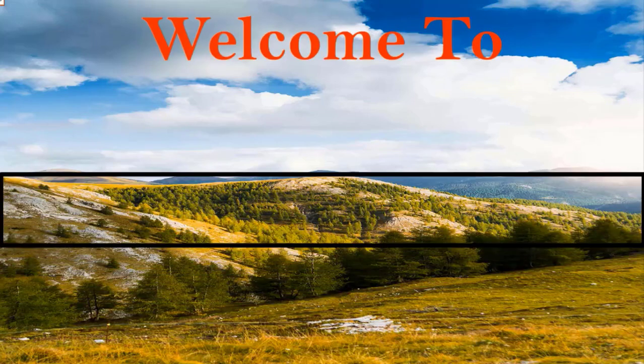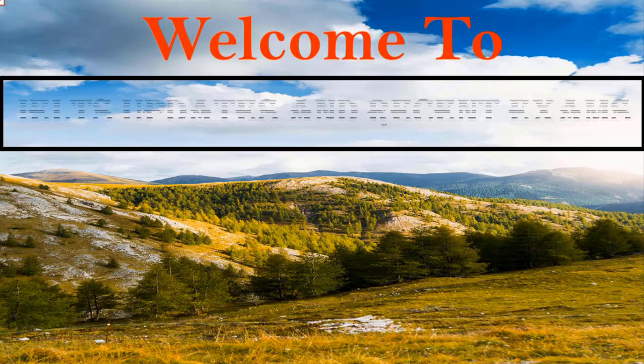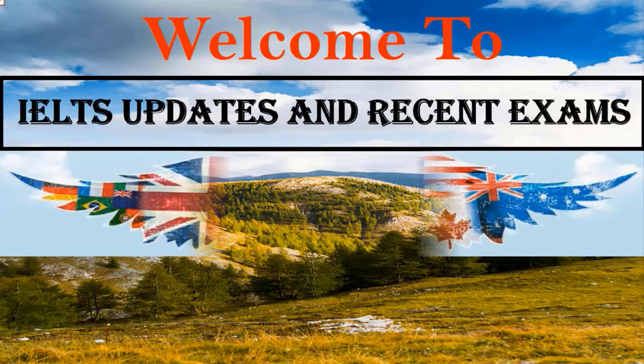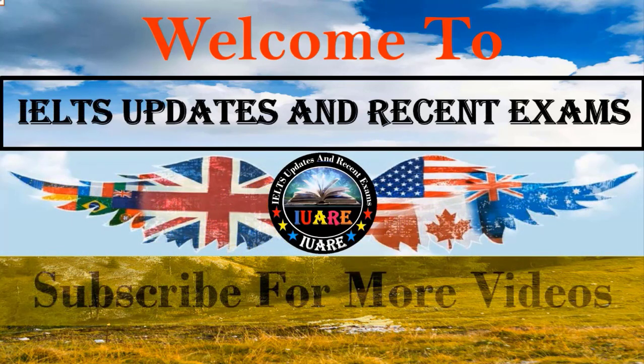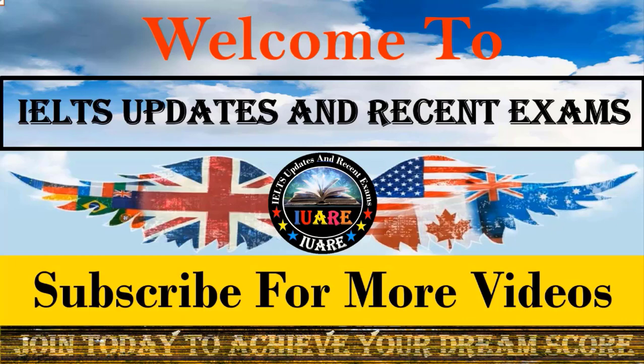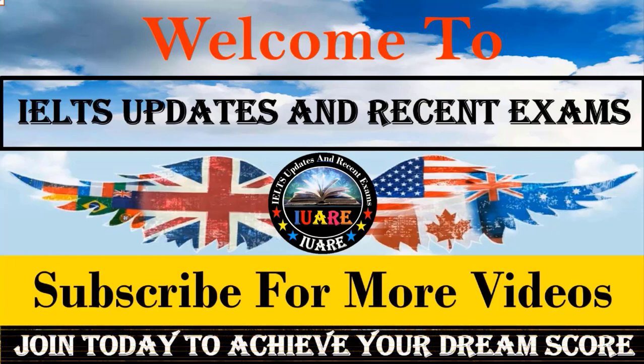Hello guys, how are you? I am Hadeep Singh. Welcome back to your YouTube channel. I'll submit recent exams for more updates — recent IELTS exam writing topics, listening, reading practice tests, and speaking. Please guys, participate in everyday listening practice tests to achieve your desired band score in your IELTS exam.